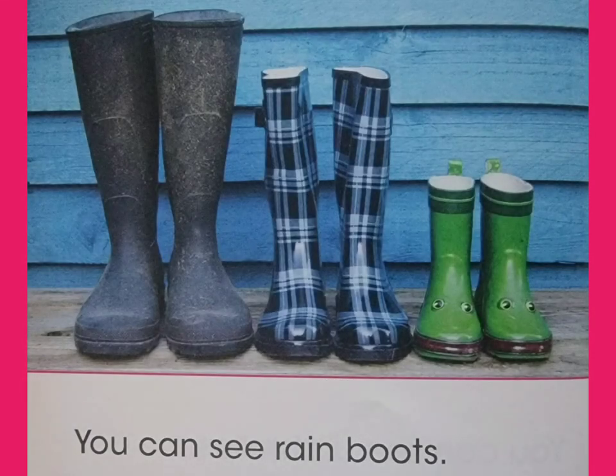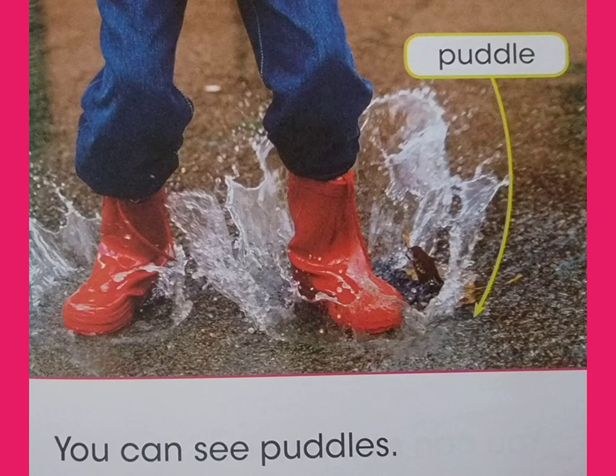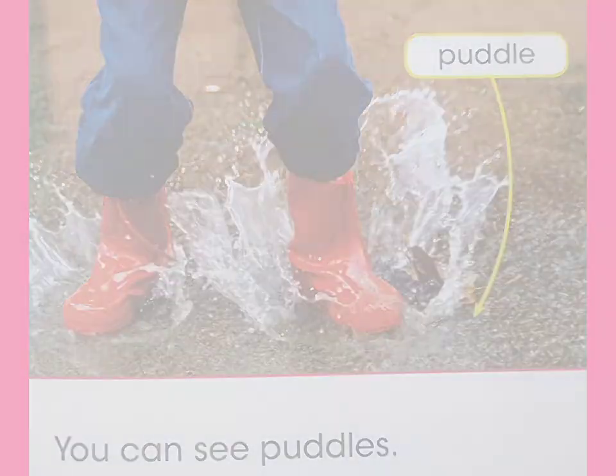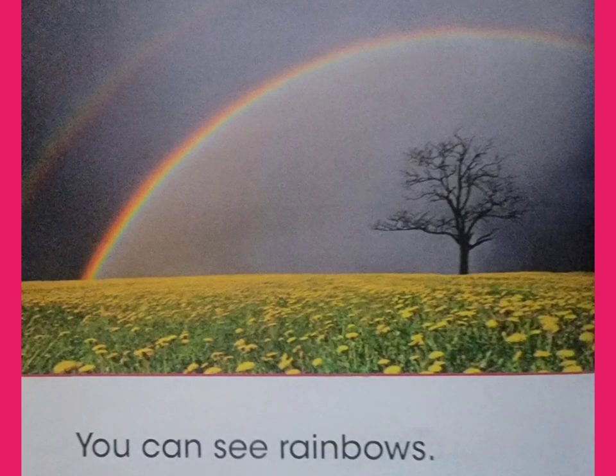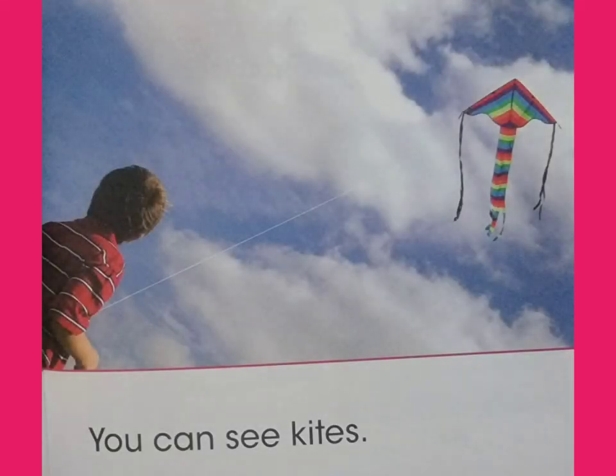You can see rain boots. You can see puddles. You can see rainbows. You can see kites.